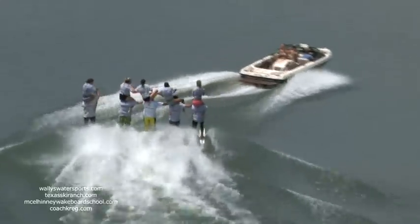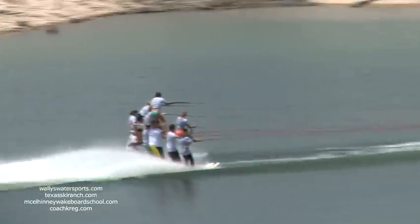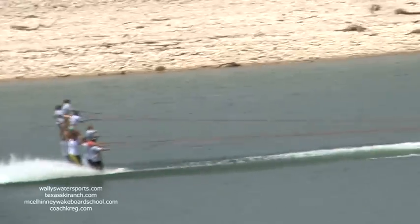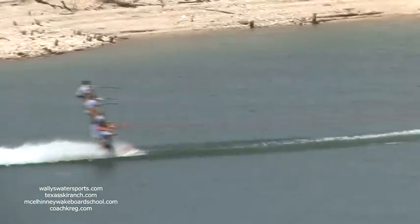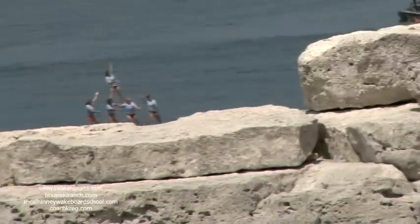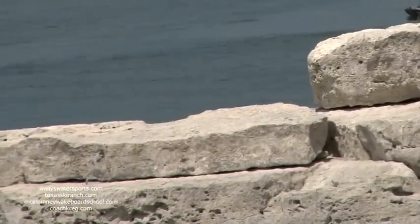Ladies and gentlemen, our pyramid skiers — they're starting their climb already on the turn. Pyramid skiing started back in 1928 in Atlantic City, but the first pyramids were just three men — two on the bottom, one on top. The first recognized multi-tiered version was in 1948 at Cypress Gardens. Hands together for the pyramid!